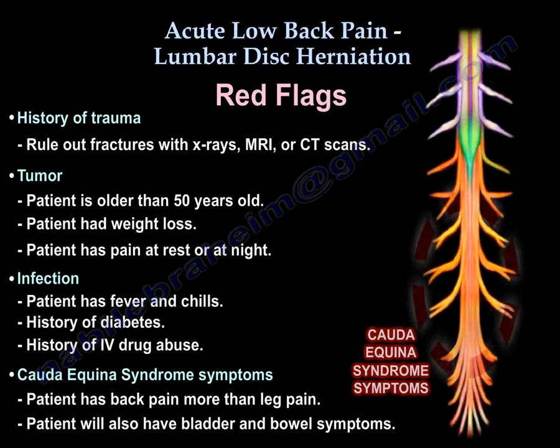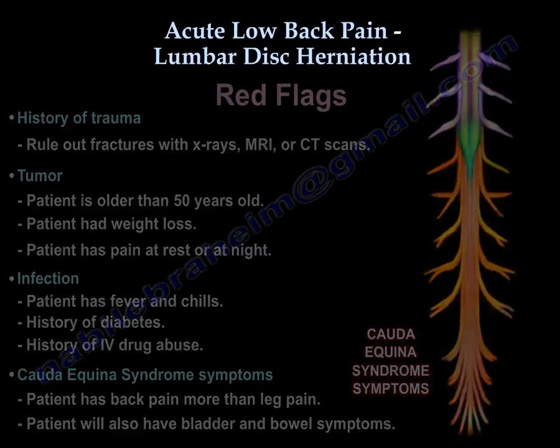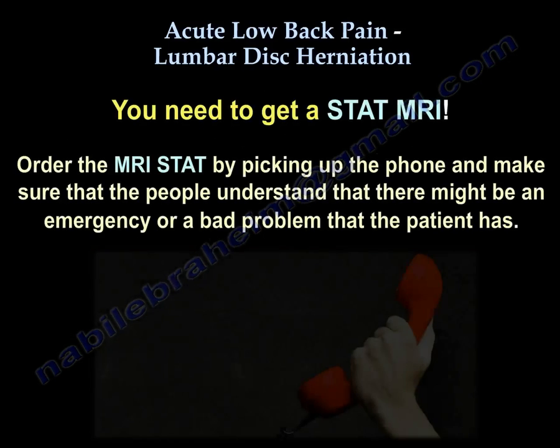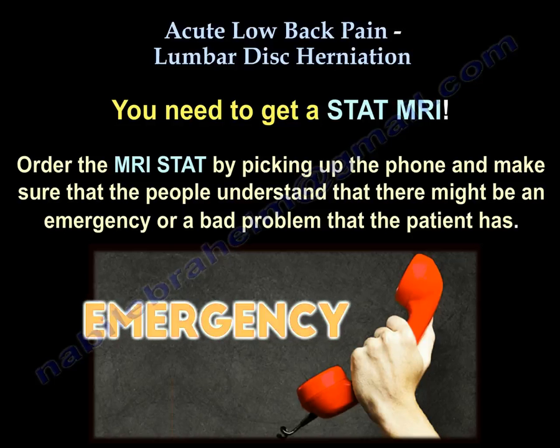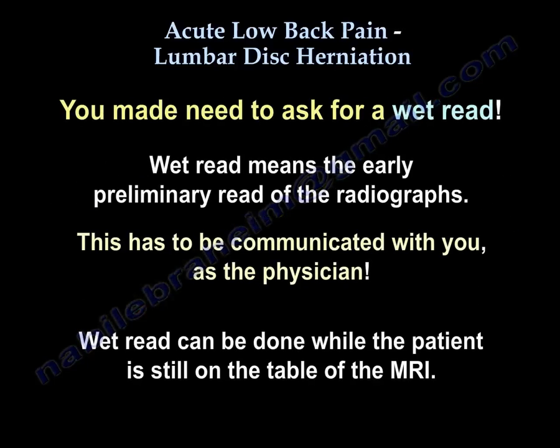The patient has Cauda Equina syndrome symptoms — back pain more than leg pain — and will also have bladder and bowel symptoms. You need to diagnose it early and surgically treat it early. Get the MRI urgently — order a stat MRI. You may need to call ahead to make sure people understand this may be an emergency. You may also need to ask for a wet read, meaning an early preliminary read communicated to you while the patient is still on the MRI table.